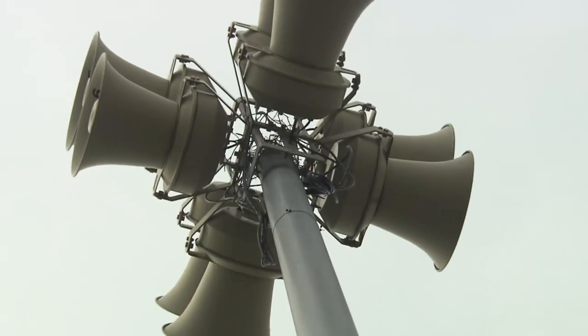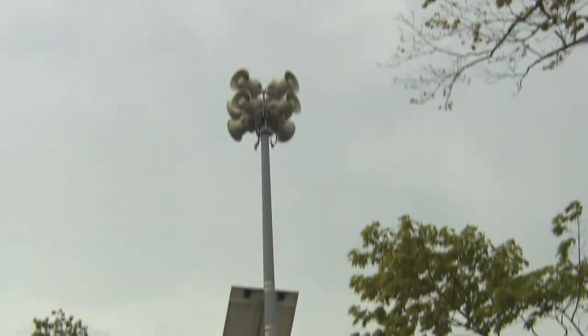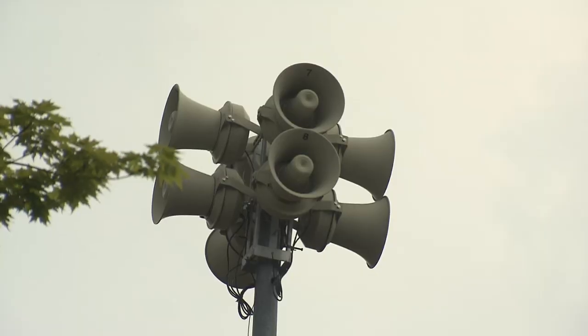Sirens are positioned over a 10-kilometre radius surrounding the Darlington nuclear plant. They tested the alarm at 9:30 this morning. It sounded like more fire trucks — that's all.